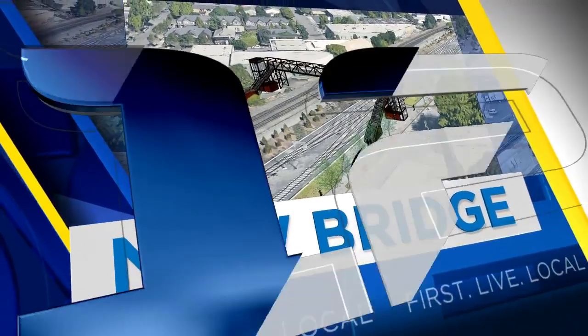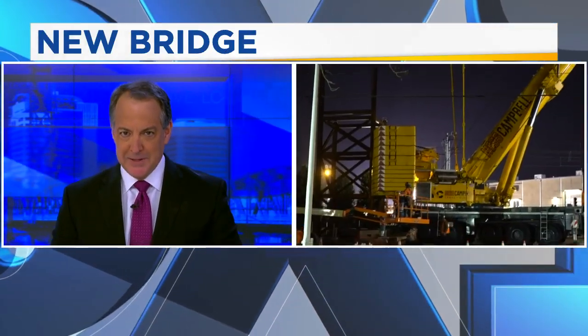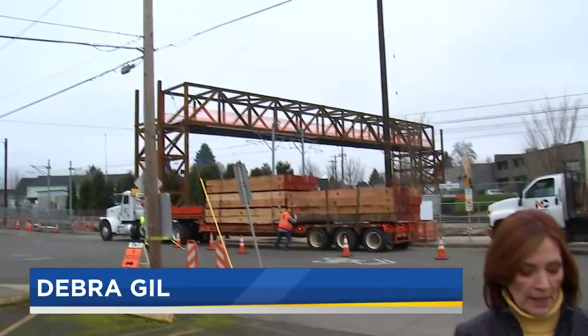A new bridge in southeast Portland is taking shape and will soon give walkers, cyclists, and MAX riders another option for their commutes. Fox 12's Deborah Gill has a look. It's all about safety first and a shorter commute for many.